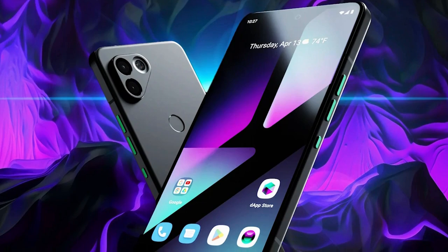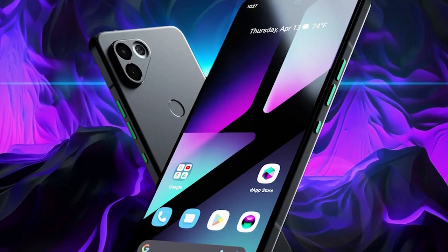The Solana Saga phone stands out in the market with its sleek design and premium build. However, its deep integration with blockchain technology is what really sets it apart. Designed from the ground up to support Web3 applications, this phone offers users a seamless and secure experience.